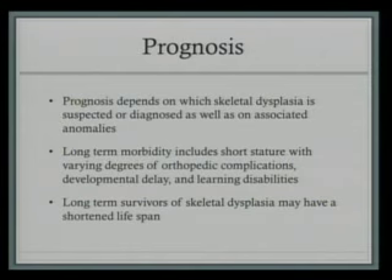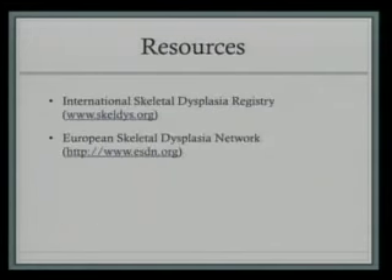Prognosis depends on which skeletal dysplasia is suspected or diagnosed as well as on the associated anomalies. Long-term morbidity includes short stature, varying degrees of orthopedic complications, developmental delay, and learning disabilities. Long-term survivors of skeletal dysplasias may have a shortened lifespan. There are some great resources that can be consulted when local expertise is unavailable or the diagnosis cannot be determined — including the International Skeletal Dysplasia Registry and the European Skeletal Dysplasia Network. And that's it — any questions?